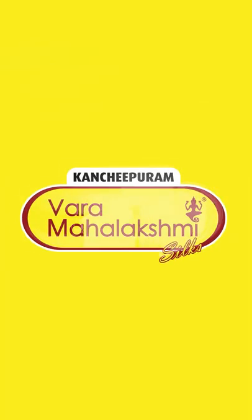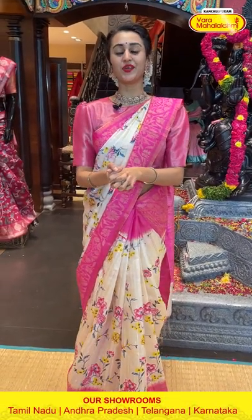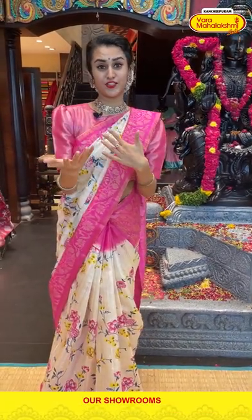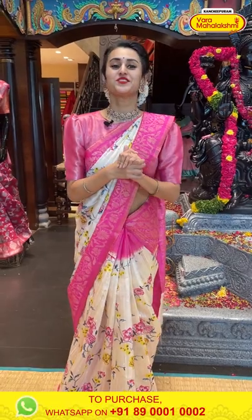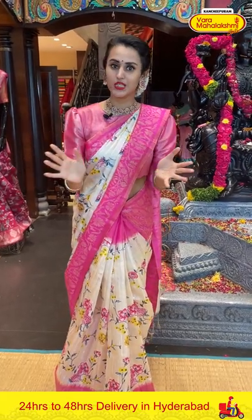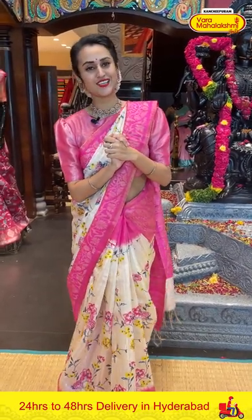Vara Mahalakshmi Silks. Hello Andhra ki Namaskaram! Welcome back to another brand new live episode of Vara Mahalakshmi Silks. Today's collection is all about Matka Print Silk sarees. Beautiful different colors, beautiful combinations, and different designs. Please watch our live till the end so you will get to see lots of beautiful colors with various designs and combinations.